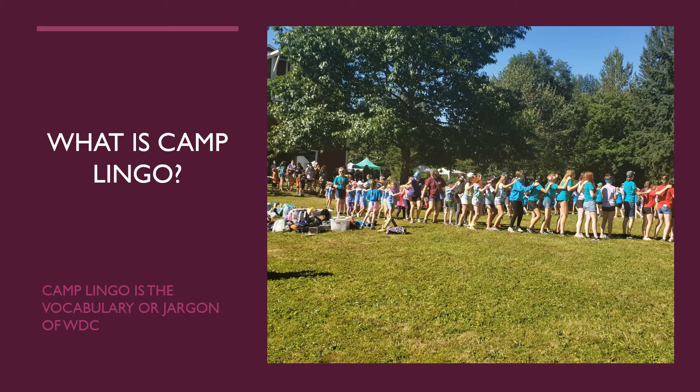Before we begin learning about WDC Camp Lingo, we need to know what Camp Lingo is. Camp Lingo is the vocabulary or jargon we use at camp. We use certain words or phrases that many people who have not been to camp have never heard. You need to know this lingo or vocabulary to understand what we're talking about at Woodinville Day Camp.